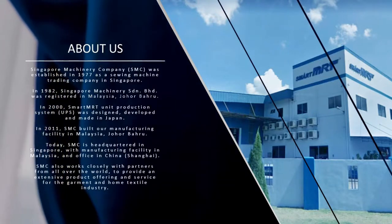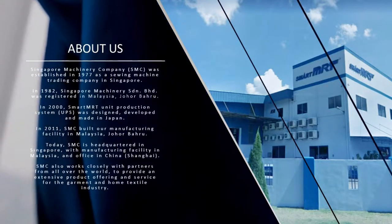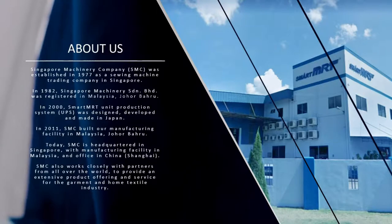In 2011, SMC built our manufacturing facility in Malaysia, Johor Bahru.